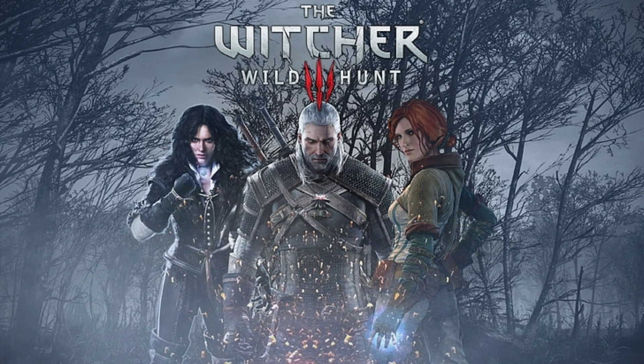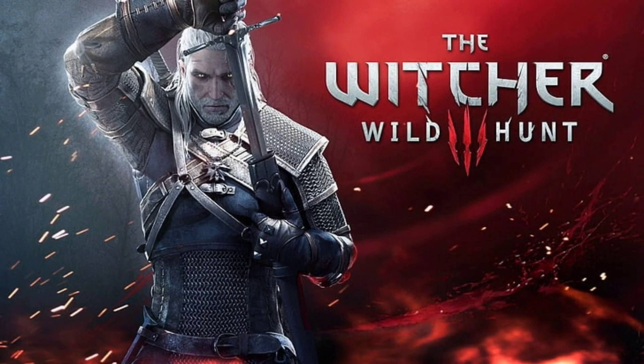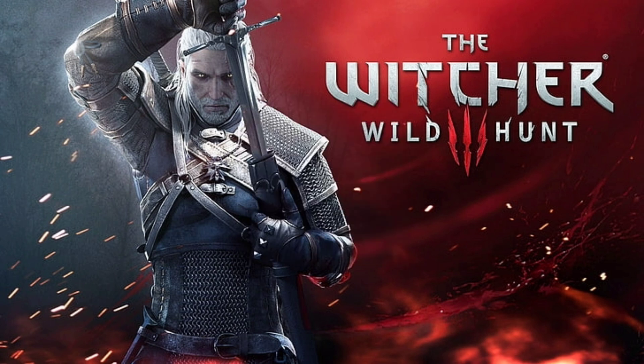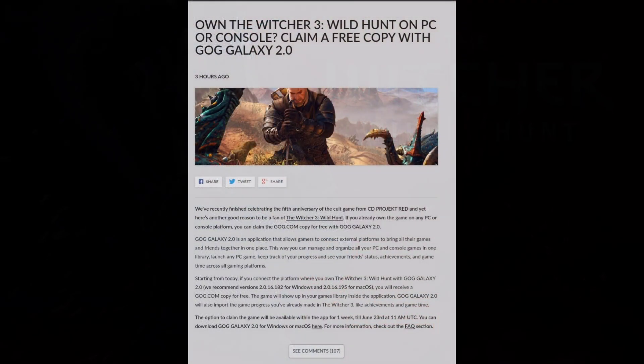Here's the best part for those who already own this game anywhere, via the console or some platform like Steam or Epic. GOG Games is giving the GOG Games version of this game to all those for free, if they own the game somewhere. It's great, but silly to some extent.